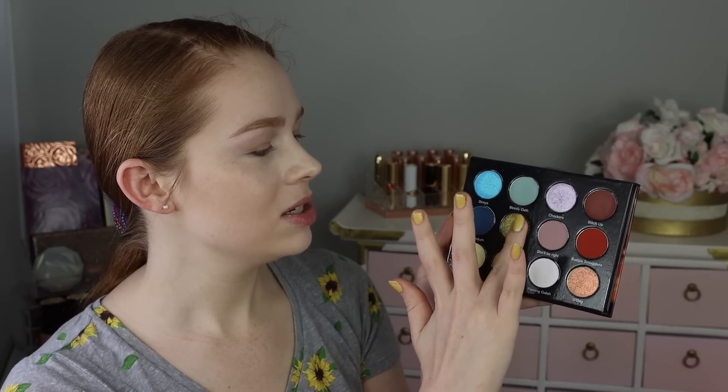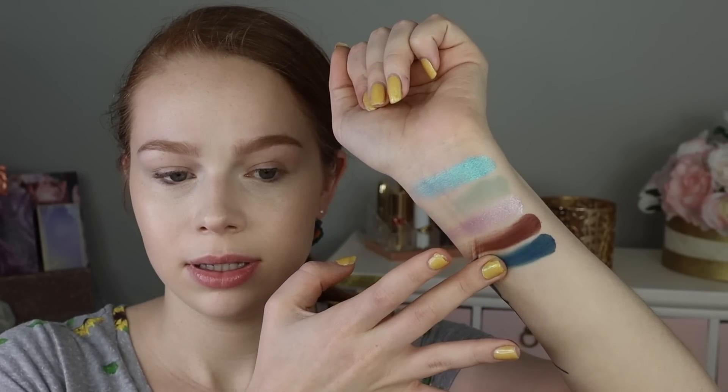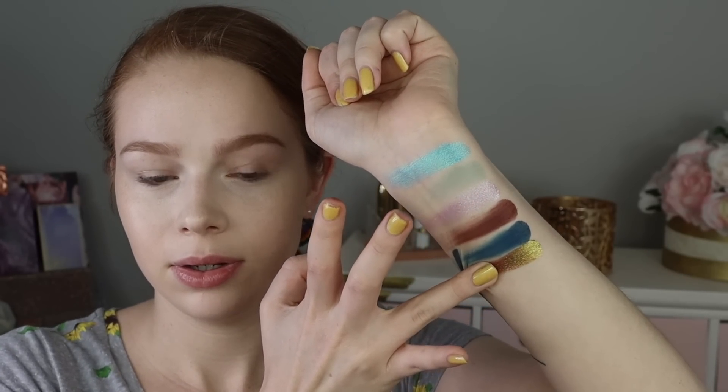Next we have Old Mate — wow, that is stunning. I can see this is a multi-chrome with a mixture of yellow, green, and a blue base. The texture feels really nice; it kind of reminds me of a Cleona Stained Glass shadow. I'm so excited about it — if the multi-chromes in this palette are amazing, that just makes it even more worth it because multi-chromes are definitely more expensive. Old Mate is an expression used to refer to literally anyone, which is handy if you forgot someone's name.